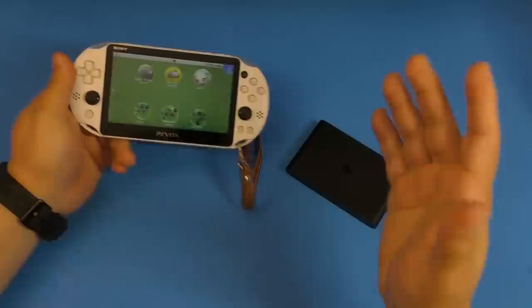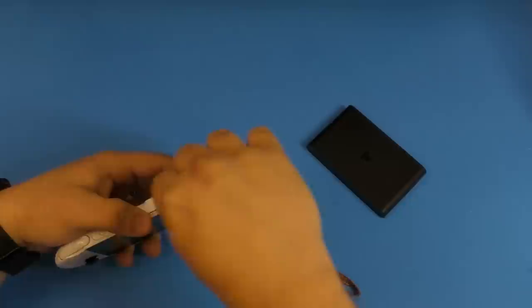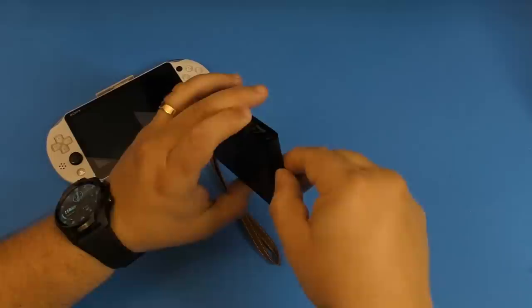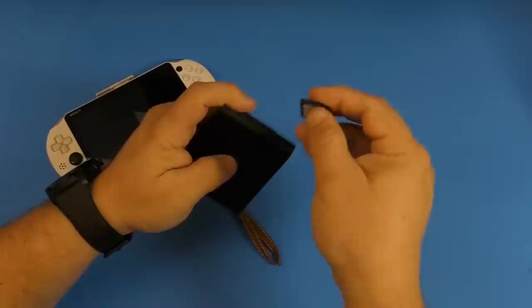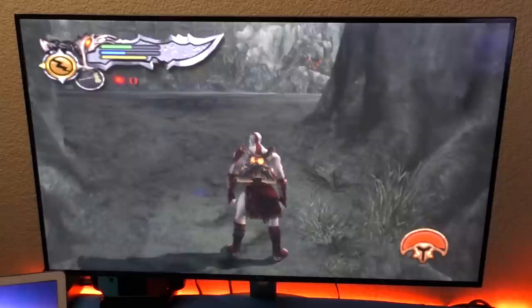This could have been PlayStation's first hybrid console. Just imagine — this is how it was supposed to work: you're playing video games on the PlayStation Vita, you get home and want to play on the TV. You take the game card out, this box is connected to your TV via HDMI, you put the card right here — and that's it. That's how simple it was supposed to work.